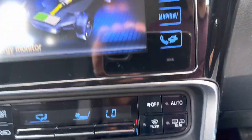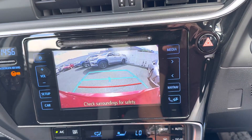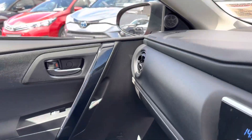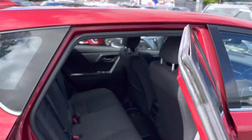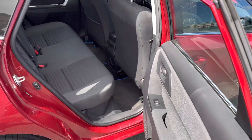Inside, there is aircon climate control, Toyota touchscreen radio with reverse camera, CD player and full Bluetooth. Moving to the rear, there is ample leg room and head room, along with ISOFIX child restraint points.